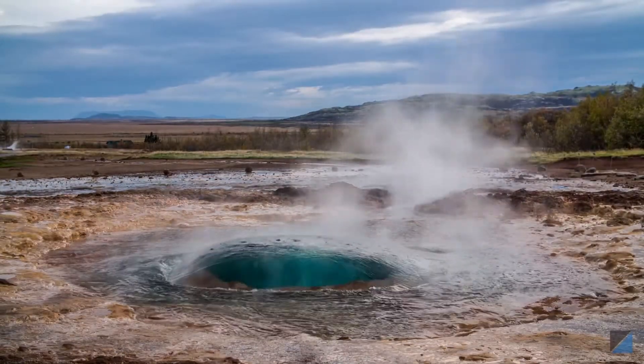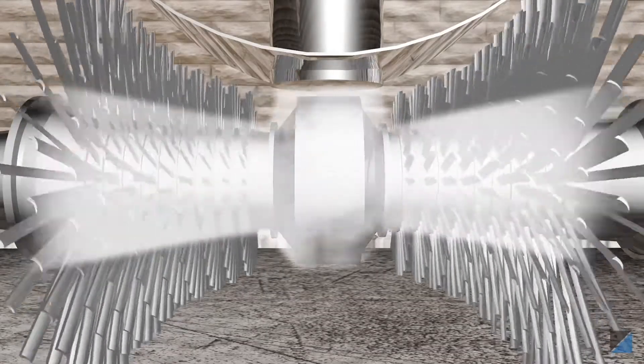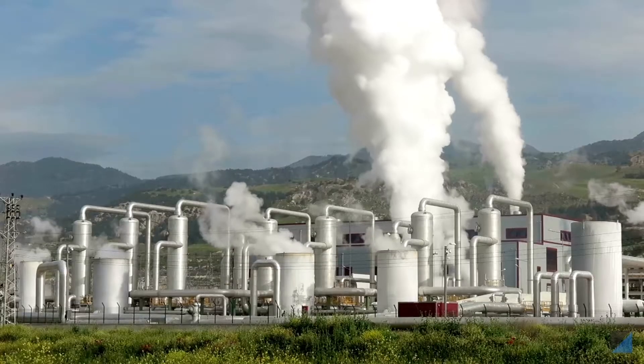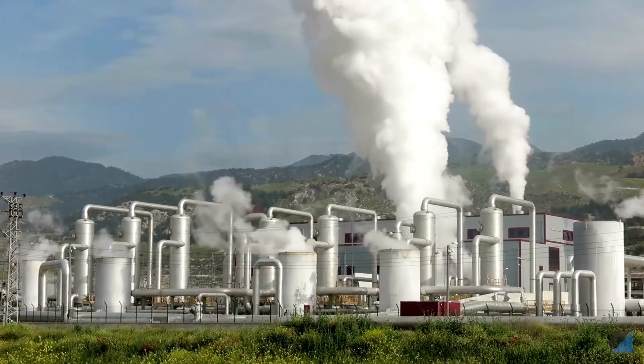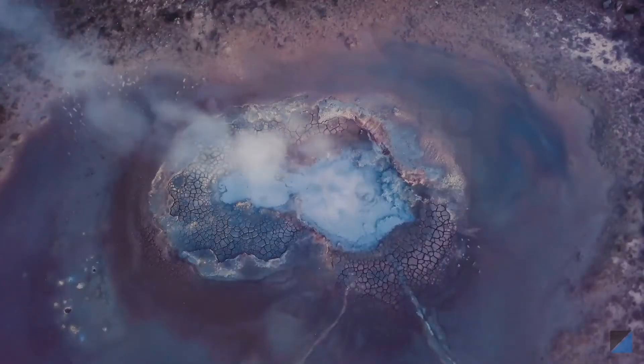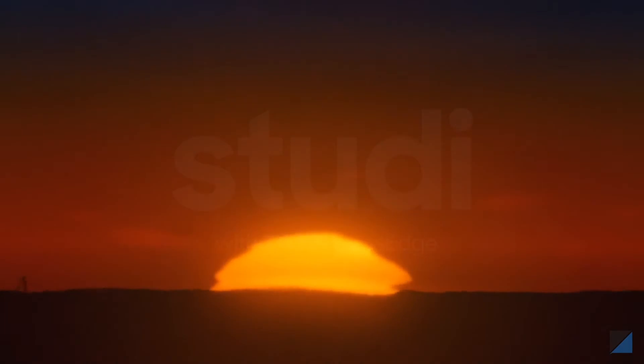A similar approach is used to make electricity on land from hot springs. The steam from hot springs is used to rotate the turbines of generators. Power plants that use hot springs are called geothermal power plants. Hot springs are not found everywhere on Earth.